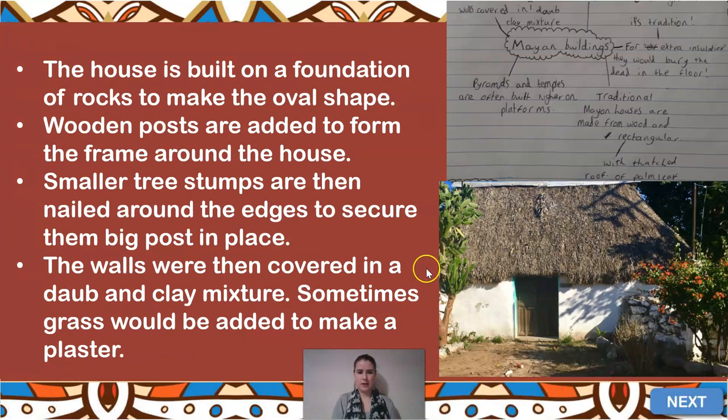The houses are built on a foundation of rocks — first they flatten the land, then wooden posts are put up to form the frame, making that wall going all the way around the outside. To keep those secure, smaller stumps of wood — logs — are attached horizontally around the edge. So the vertical posts are placed all the way along, and then one set of logs is placed around the middle and nailed together to hold those foundations in place.